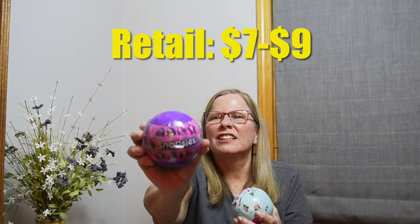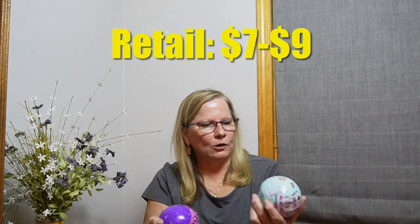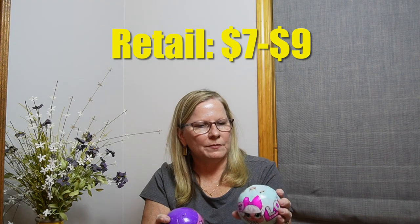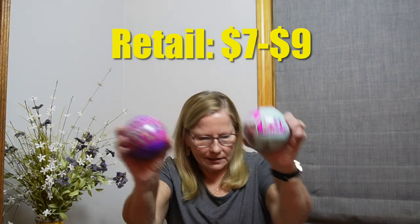Then we have Shopkins Snapsies — you know, these little things that you break apart and they have little characters in it: two animals, two moods, five styles. And here's a LOL Surprise doll, one series — unbox me, seven layers of surprises. Kids love those.